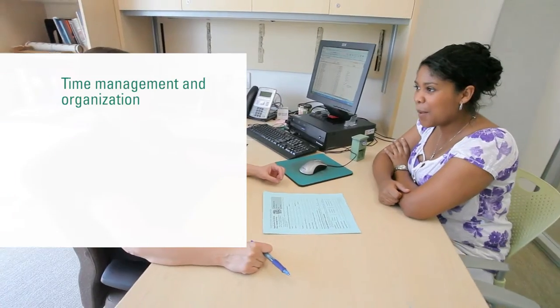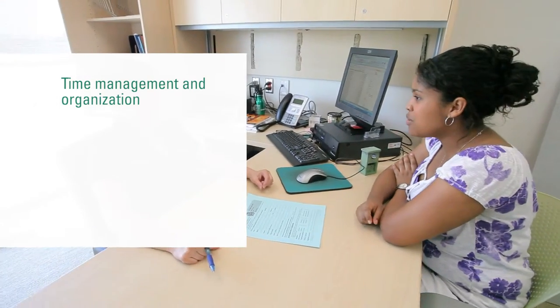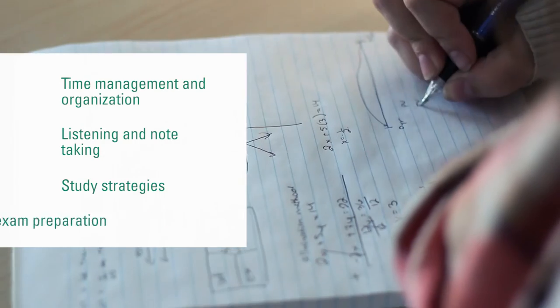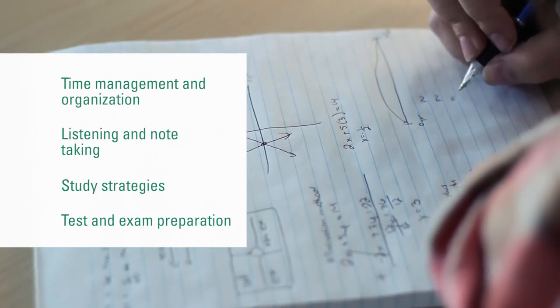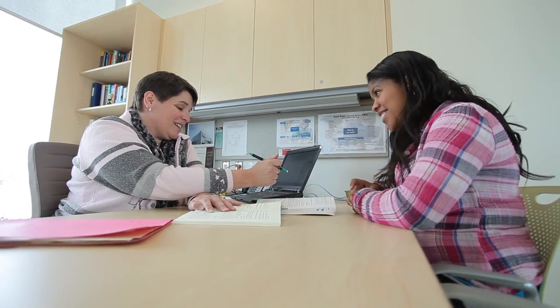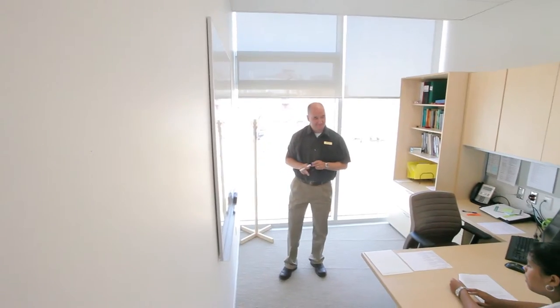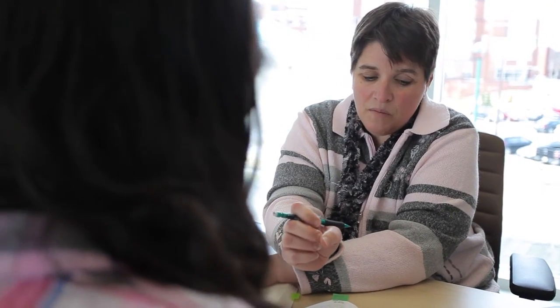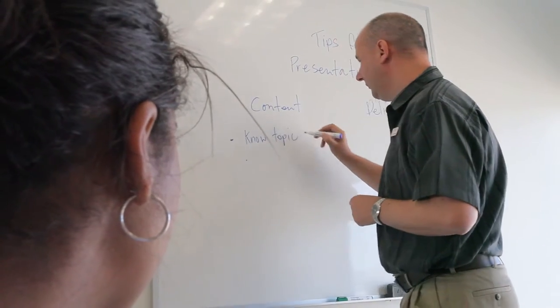Learning skills advisors also meet with students to help them develop learning skills such as time management and organization, listening and note taking, study strategies, and test and exam preparation. SALS has two writing specialists who will work with students at any stage of the writing process to help them develop their academic writing skills. One of the writing specialists is an ESL specialist who works with students who have English as their second or additional language. Individual or small group appointments with a learning skills advisor or a writing specialist can be booked at the front desk.